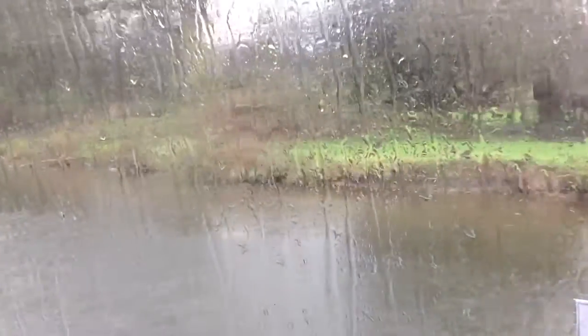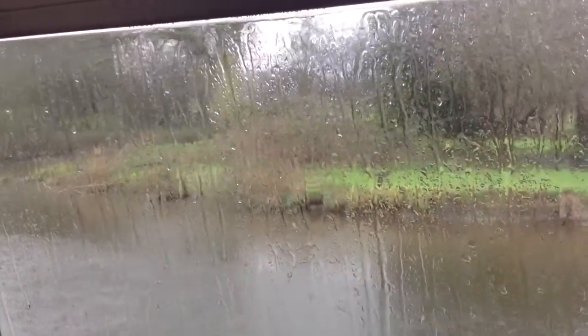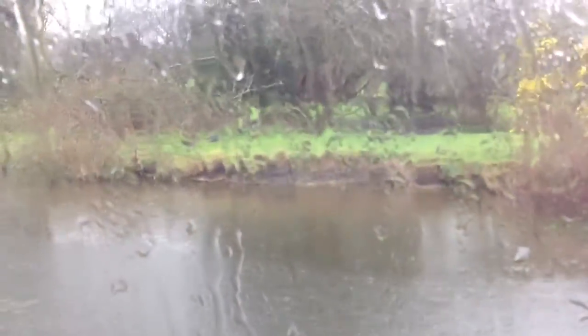I should just point out for anybody watching this that we are filming on the little boat that I live on, so I apologise that we haven't got loads of space to get the full map out. Also sorry for the noise of the rain on the roof if that's interfering with the video.